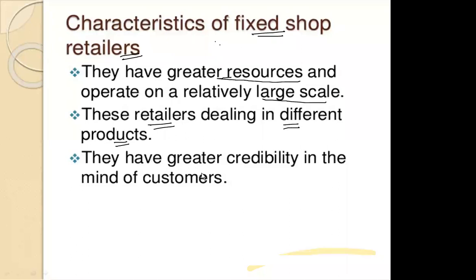Another important feature is that fixed shop retailers have greater credibility in the mind of the customer. They have a better status — these companies are providing better quality goods at relatively affordable or competitive prices, and you can get any type of product from these stores, which adds to their credibility.